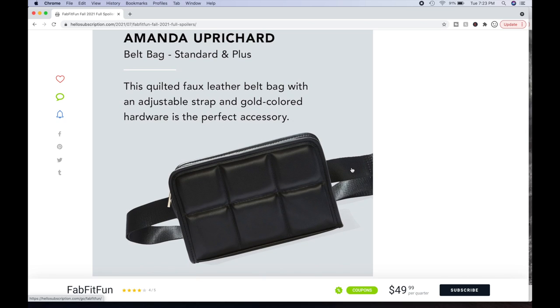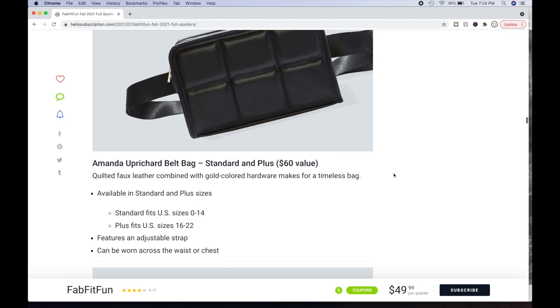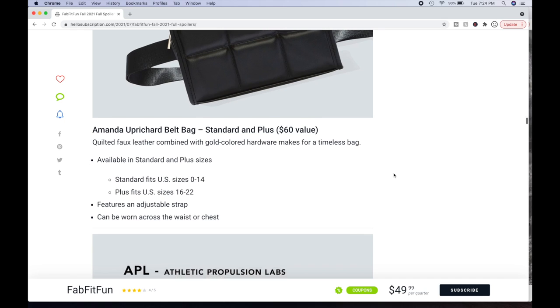Next is the Amanda Uprichard Belt Bag, available in standard and plus. I look at this and think, can't we just call it what it is — a fanny pack or a bum bag if you're from the UK? It's funny it's come back but been renamed to belt bag. It's a quilted faux leather belt bag with an adjustable strap and gold-colored hardware — a $60 value, available in standard and plus sizes. Features an adjustable strap that can be worn across the waist or chest.